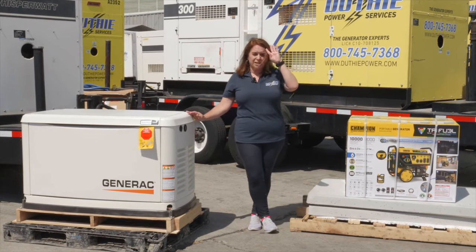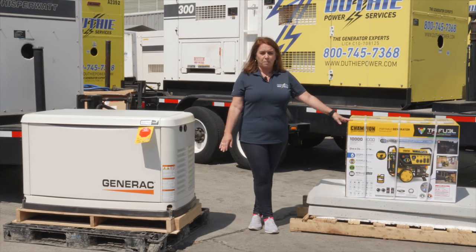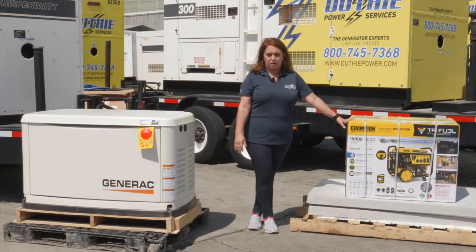You could hire an electrician to install a manual switch for you, and in the event of a power outage, you just flick that switch on and you'll have power to whatever the electrician has wired up.